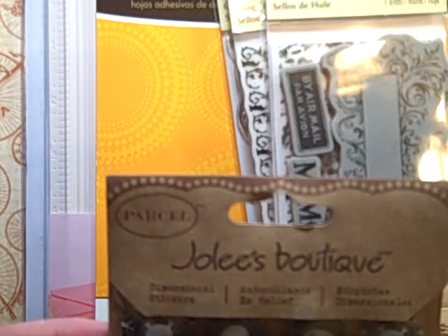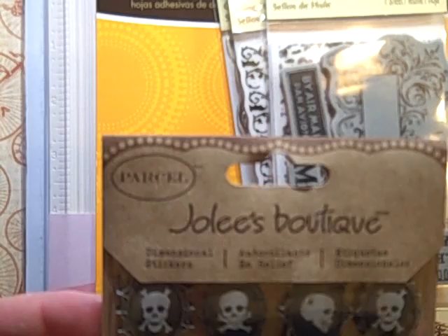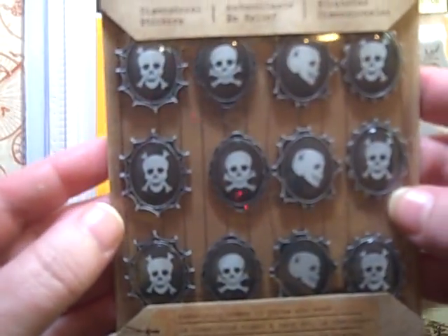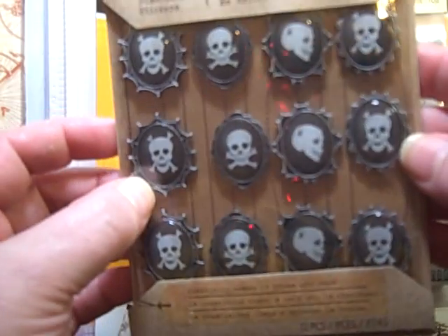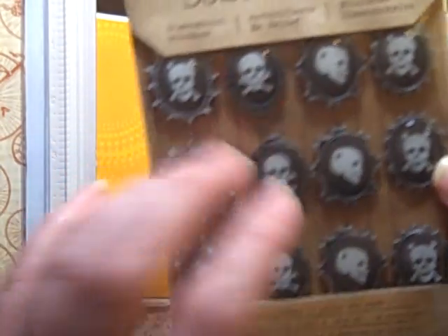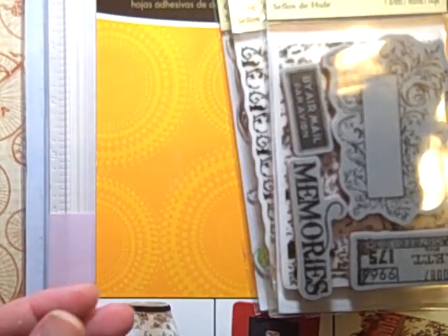I also picked up — let's see if these have a name — Dimensional Stickers. Skull Cameos. I was like, wow, great name. You guys know me and Halloween — I love Halloween. I really got a kick out of these Skull Cameos, so I picked those up.